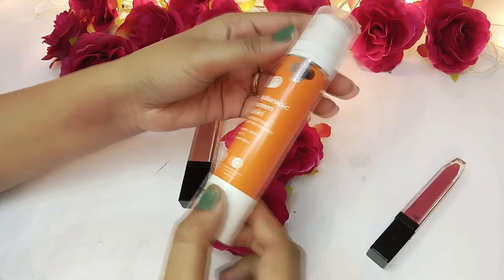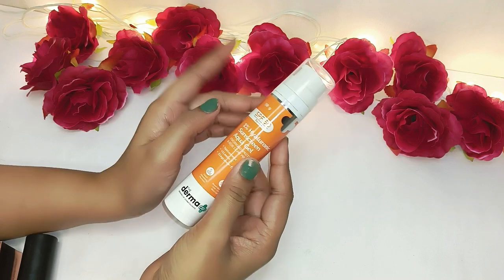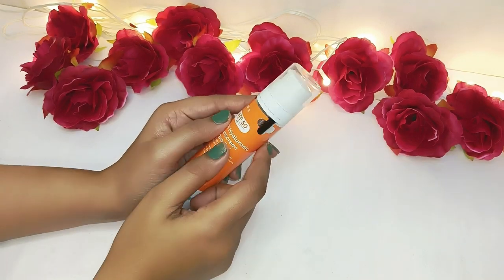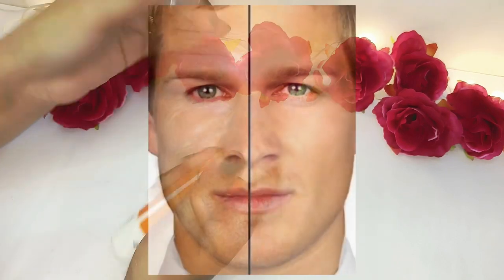Always use sun protection. You should apply a sunblock cream no matter what — whether you are young or old, you must use sunblock. It will make your skin beautiful and help keep away wrinkles and aging.